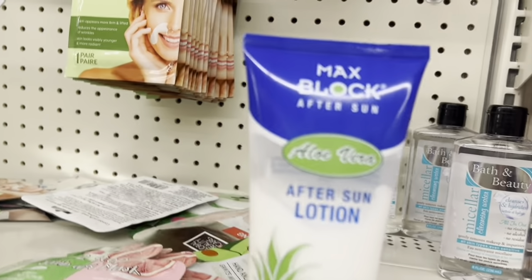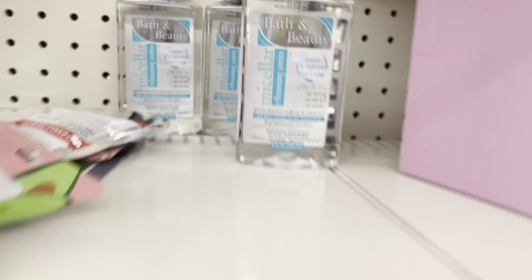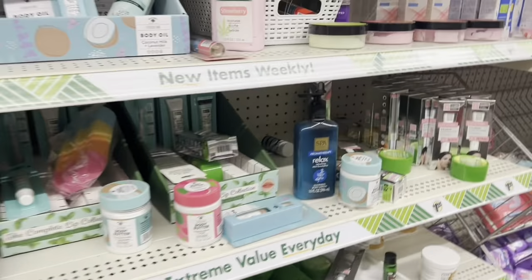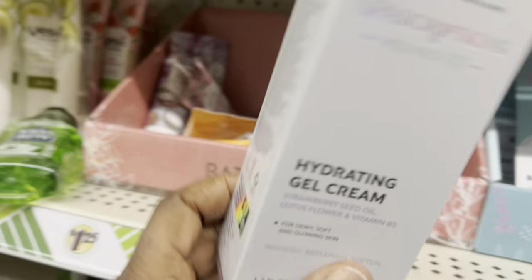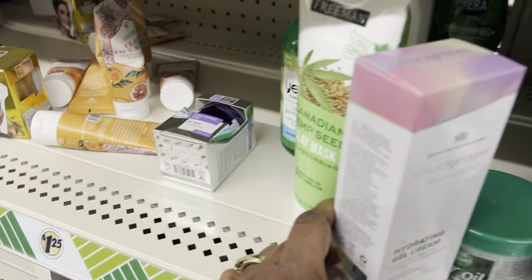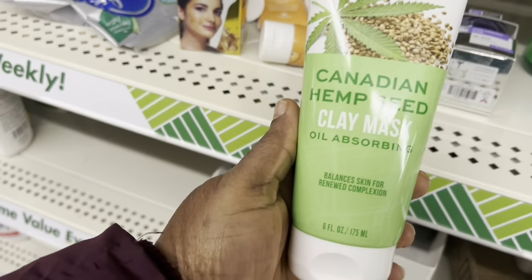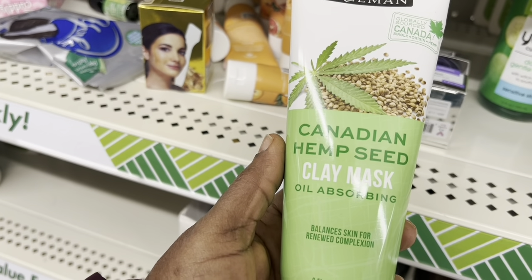They also have after sun lotion, they have micellar water right there. So they have this hydrating gel cream — I've seen it somewhere, I just don't know where. They also have the hemp seed clay mask oil.